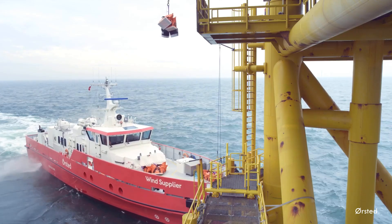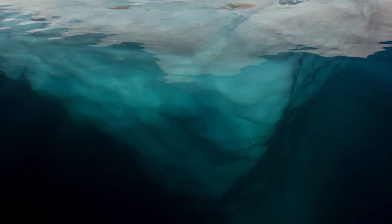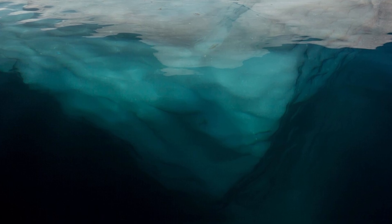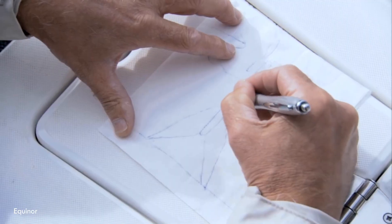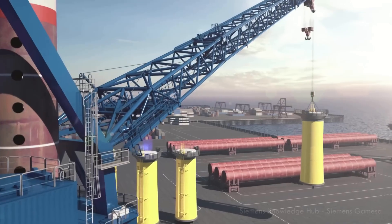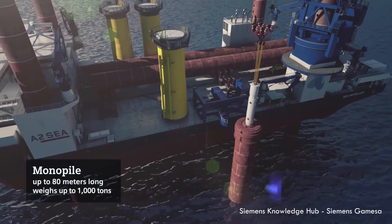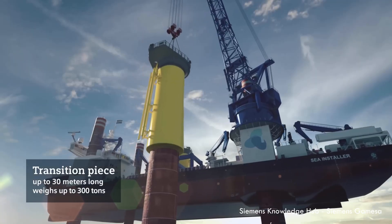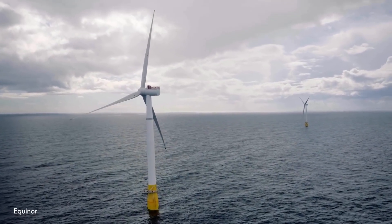A wind turbine taller than a skyscraper — floating. How does that even stay upright? The engineering is pretty clever. Think of it like an iceberg: the real magic, the massive structures providing stability, are hidden beneath the waves — or like those huge offshore oil platforms. There are a few ways engineers make this happen. First, the spar buoy: imagine a giant fishing bobber, super tall and thin, stretching deep underwater. It's heavily weighted way down low, which keeps the whole thing incredibly stable even in rough seas. Equinor's Hywind projects pioneered this.